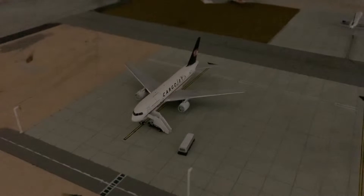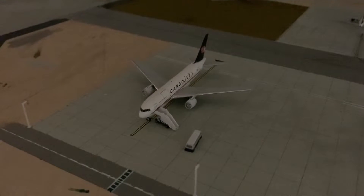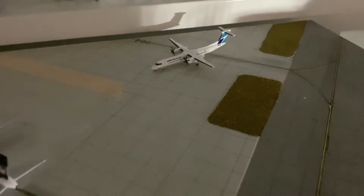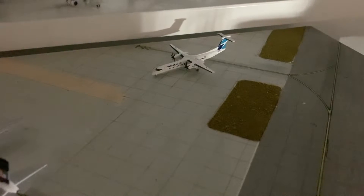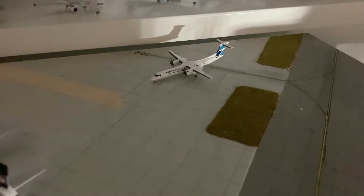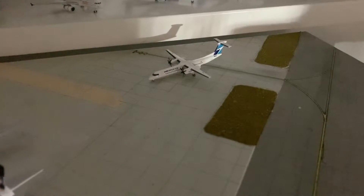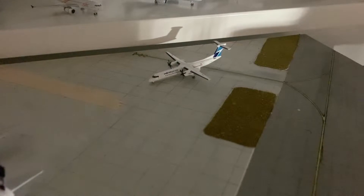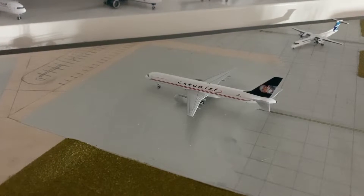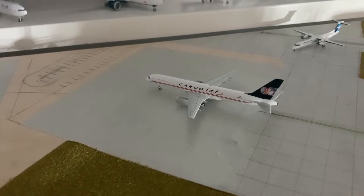Right over here we have a custom cargo jet Boeing 767-200. This aircraft is also getting its pilots and crew loaded on for a flight out to Hamilton. And right over here we have a WestJet Dash 8 Q400. This aircraft is holding idle at one of the remote gates here — it was recently put into storage a couple of months ago.